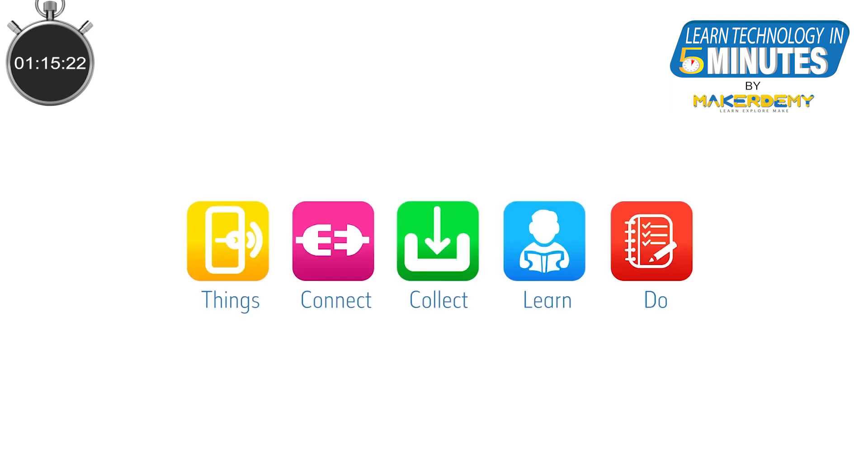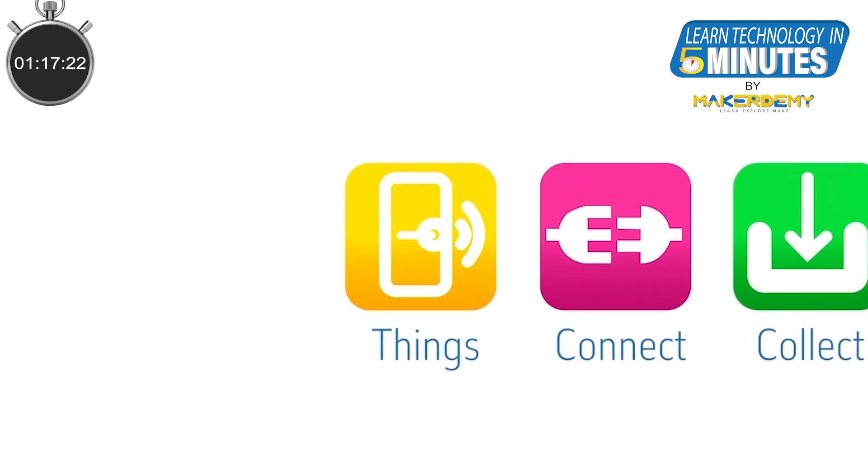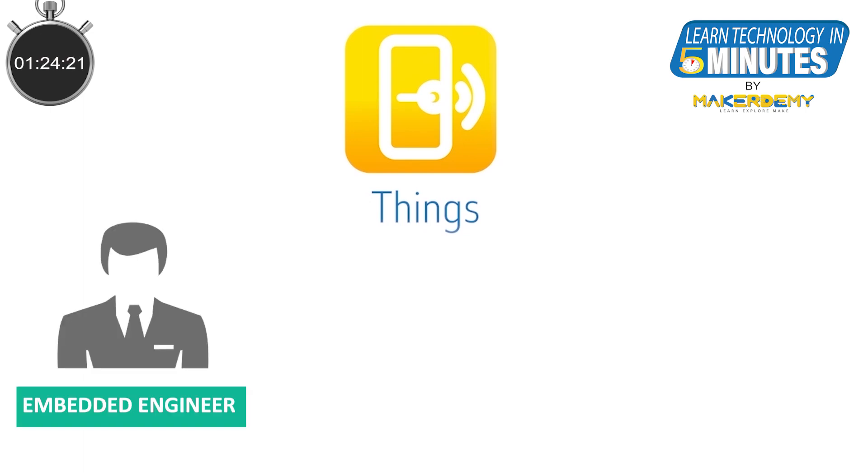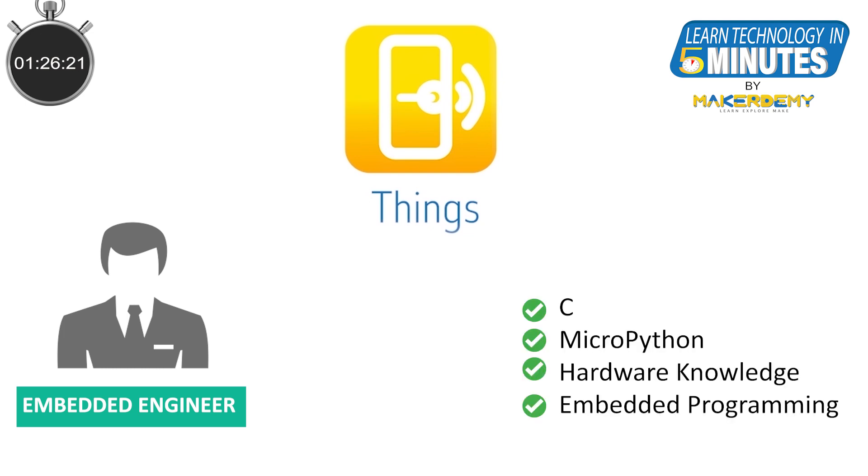Coming to the technical side, we will go from left to right. First, THINGS. THINGS are typically constrained devices. We will need embedded engineers who are comfortable working with hardware and also able to program these constrained devices. Knowledge of a low-level language like C, or increasingly even a high-level language like MicroPython, is essential.